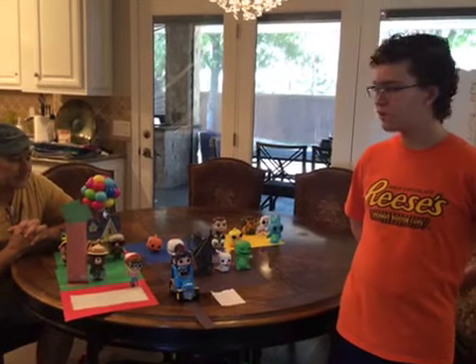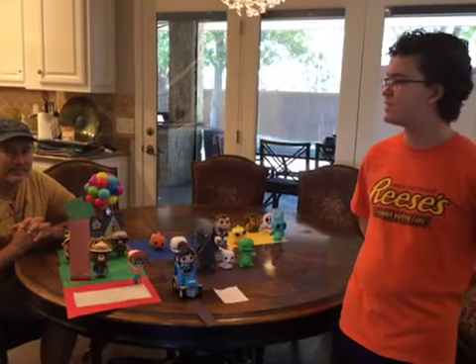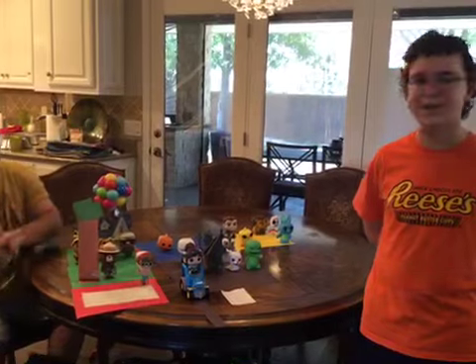We're doing this show first. We're doing this pop vinyl town that I built — I think it was yesterday, last night, I built this pop vinyl town. And then right after this show, we're doing a Mandalorian show.